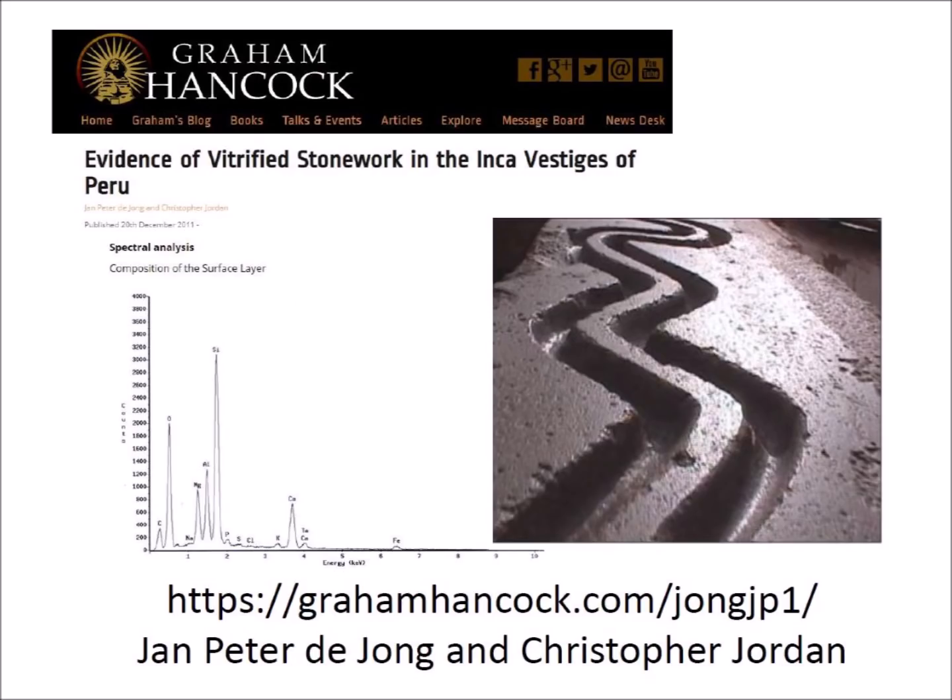We now take a look at the vitrified megaliths of South America. Graham Hancock's website has an article by Jan Peter de Jong and Christopher Jordan describing the vitrified stonework in the Inca vestiges of Peru. A small stone sample from the Peruvian site called Tetecaca was tested, and the main body of the stone shows the spectral composition of limestone with high levels of calcium, carbon, oxygen, and minor trace elements. This is expected since the Sac-Saya-Jahuaman archaeological park is on a karst landscape of limestone bedrock.